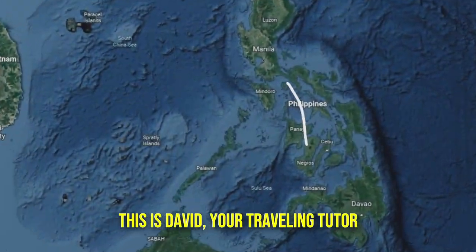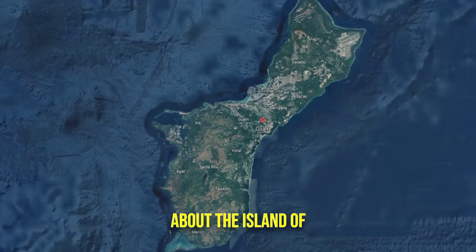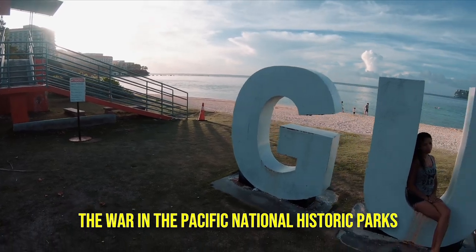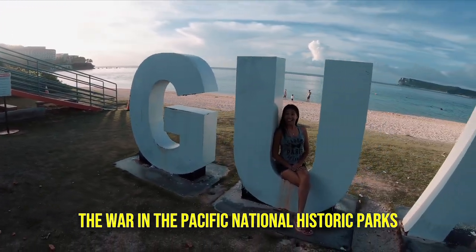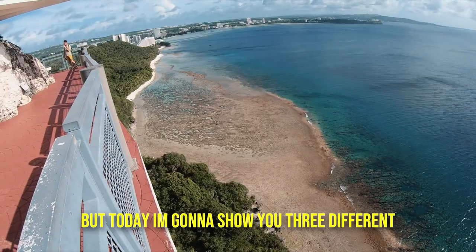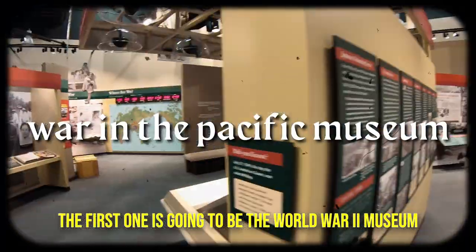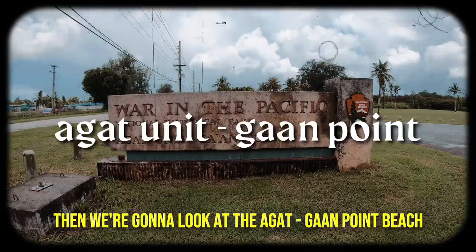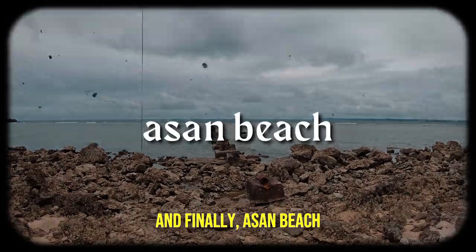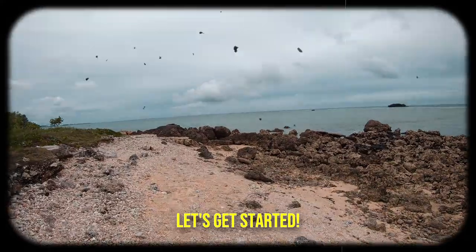Hello friends, this is David, your Traveling Tutor. I'd love to welcome you back to my continuing video about the island of Guam. This video focuses on the War in the Pacific National Historic Parks. Guam has a lot of smaller parks and cool areas, but today I'm going to show you three different historic national parks: the World War II Museum, the Agat Ga'an Point Beach, and Asan Beach — both of which have historical significance from World War II. Let's get started.